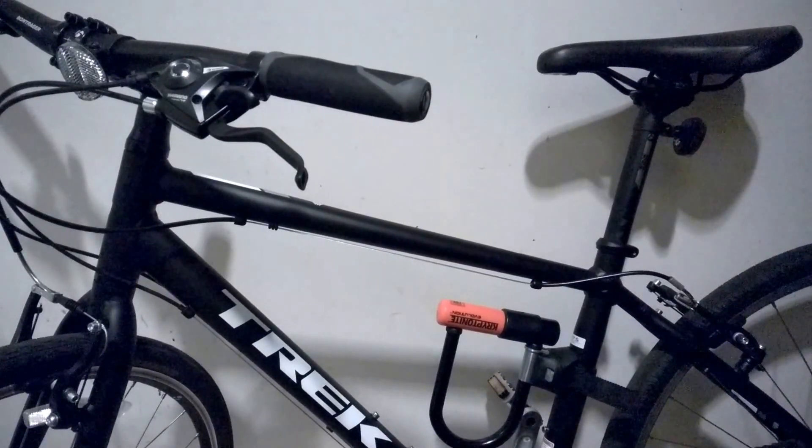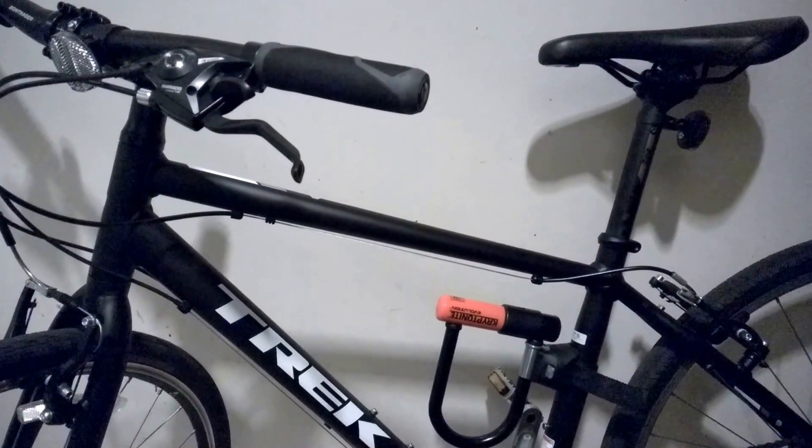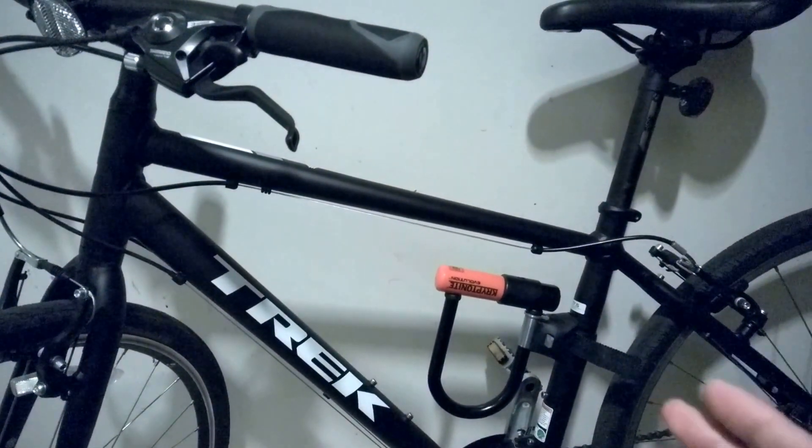Hi guys, this is Reggie. I have been living in Berkeley, California for five years, and this is my third bike that I bought in Berkeley.